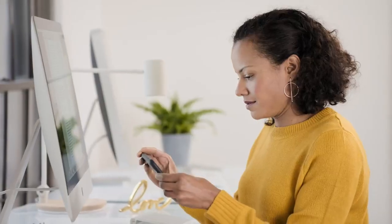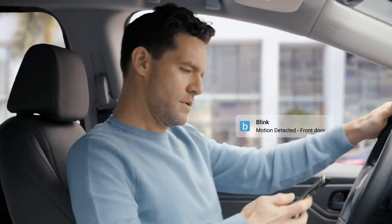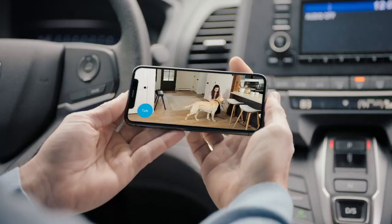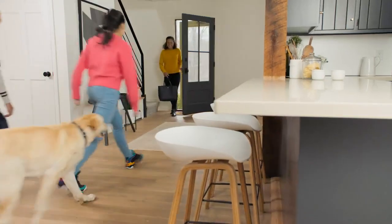View, listen and talk right from the Blink app on your smartphone. You can even get alerts whenever motion is detected. So whether it's an unexpected intruder or the dog walker you forgot was coming, you can protect what matters most, day or night. Mini makes smart home security simple and affordable.